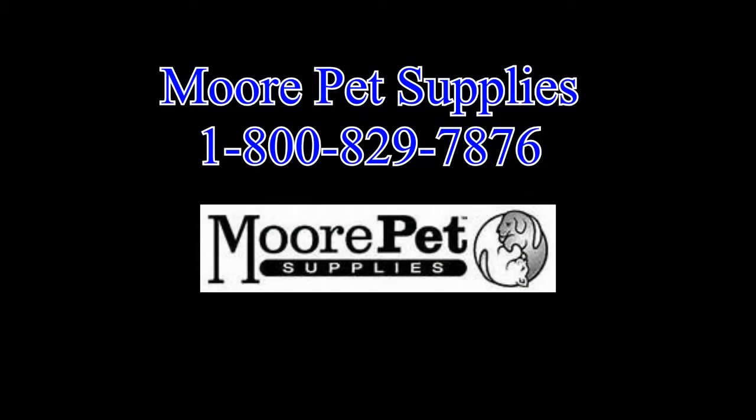If you have any questions regarding the Max Seal pet door, we strongly urge you to contact More Pet Supplies at 1-800-829-7876.